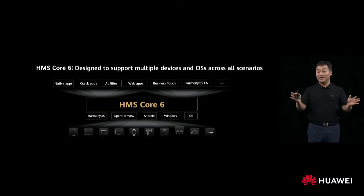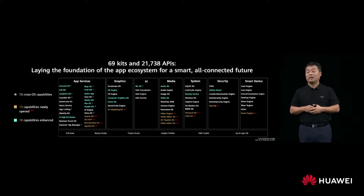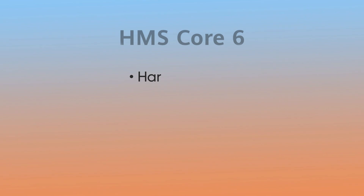The Huawei Mobile Service Core 6.0 now has 69 developer kits, 2,177 APIs in 7 different categories, 13 new capabilities, 18 enhanced capabilities, and 13 cross OS capabilities that allow developers to launch apps and run on various operating systems including HarmonyOS.